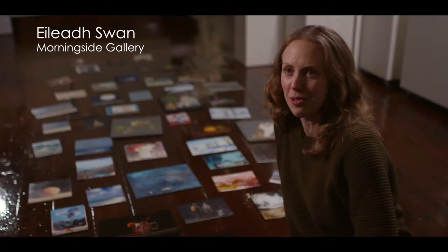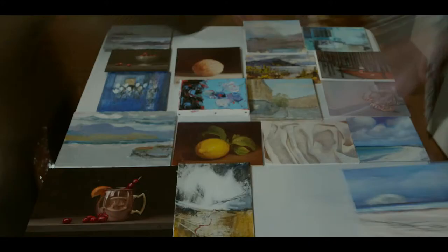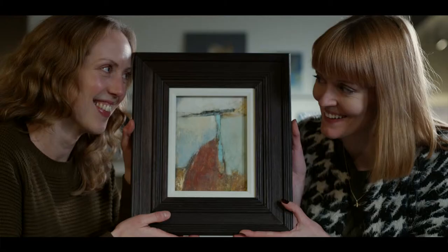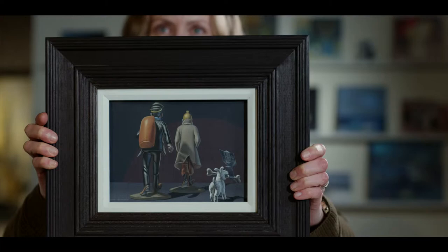It's just really fun to have a collection of many, many small paintings by our favourite artists and it allows them to do something a little bit different. A small painting can sometimes be as meaningful or really powerful as a large painting. Because it's small and you can handle it and you can move it around and really engage with it quite intimately, it has a different feeling than a large painting would.